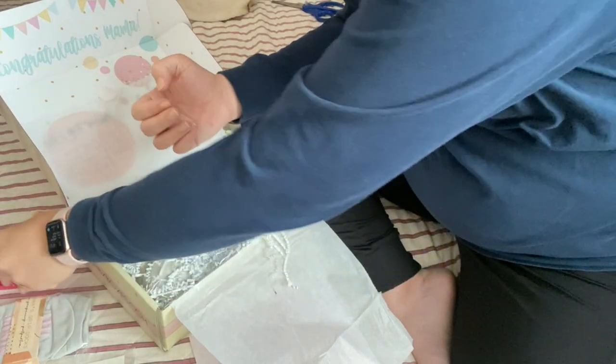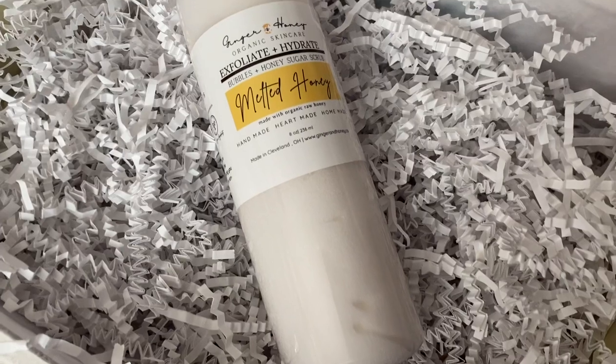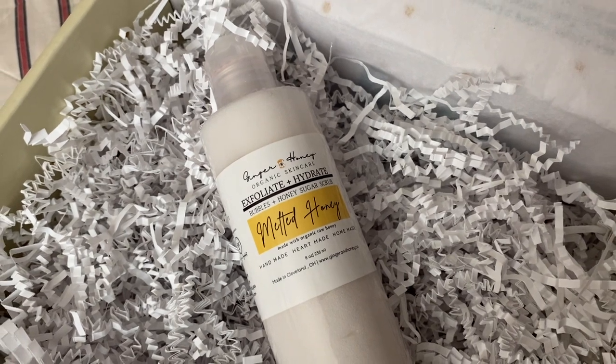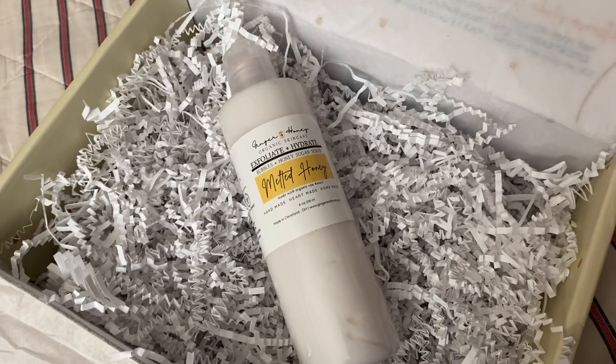In my box, I also received Bubbles and Honey Sugar Scrub from the company Ginger and Honey. It is valued at $17 and is made to cleanse, exfoliate, and moisturize your bump and body all at once. It even combats stretch marks, which are almost guaranteed during pregnancy.